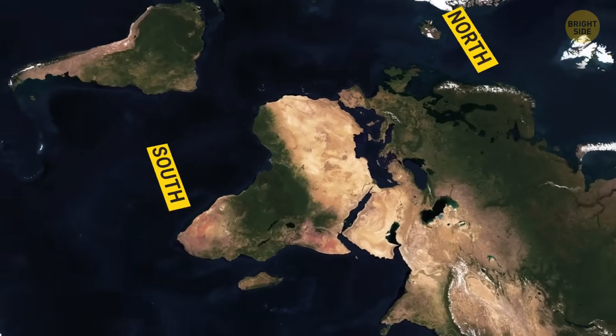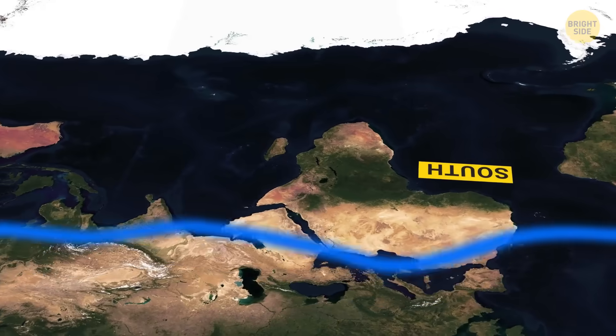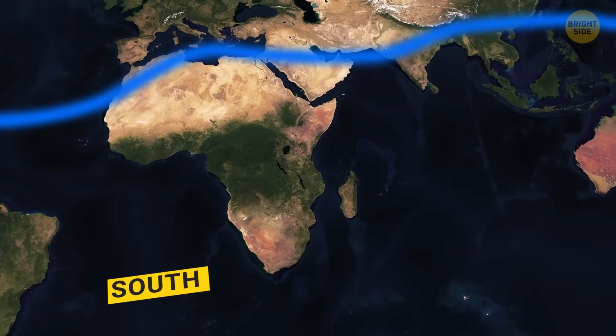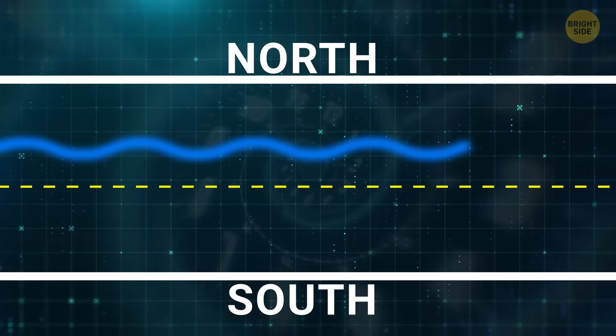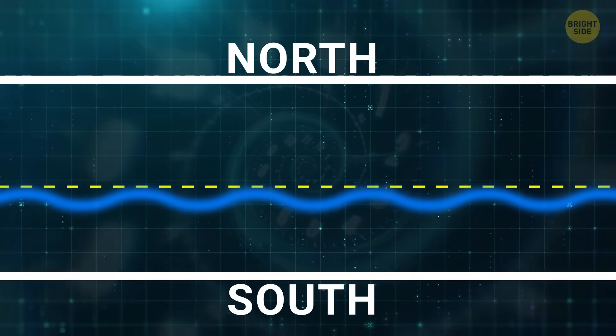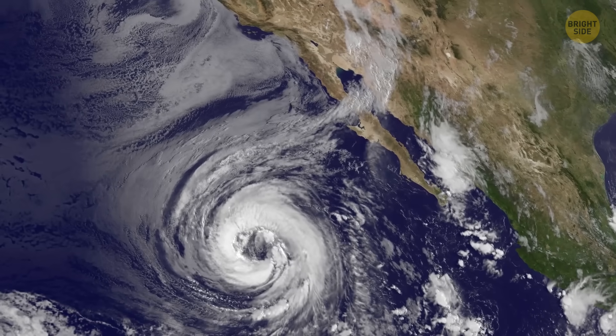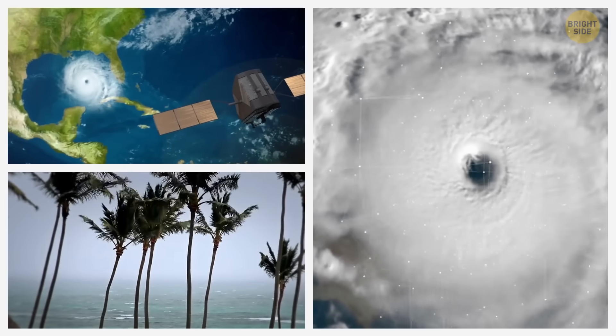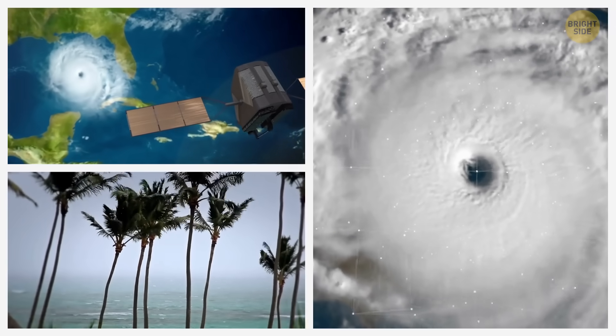Normally, the ITCZ moves north in the summer and south in the winter because of changes in ocean temperatures. But over the past few thousand years, it's slowly been shifting farther and farther south. That's why the area where storms usually start has also moved south, meaning storms are now forming and heading toward lower parts of the Atlantic than they used to.